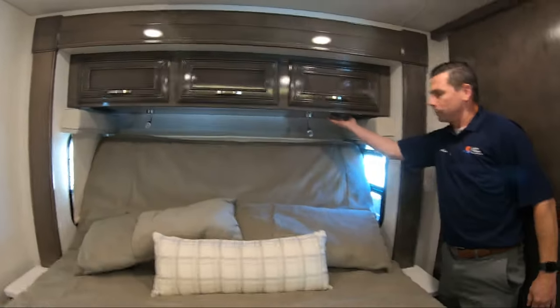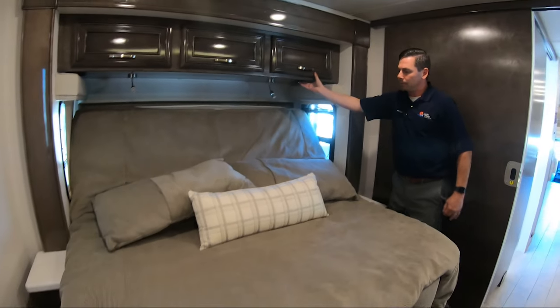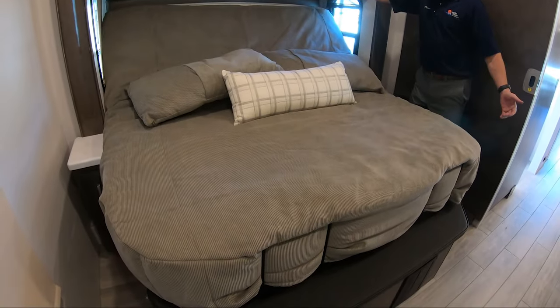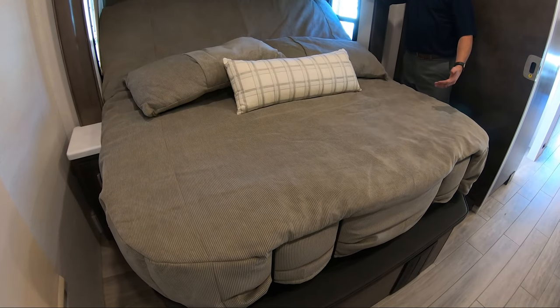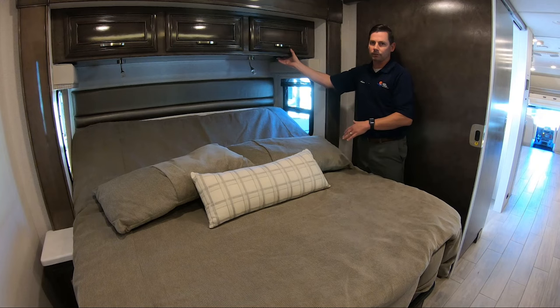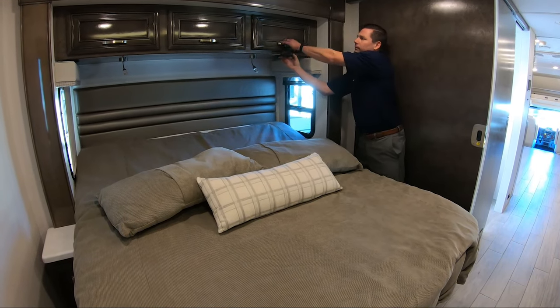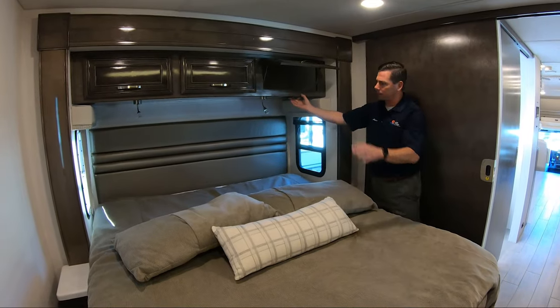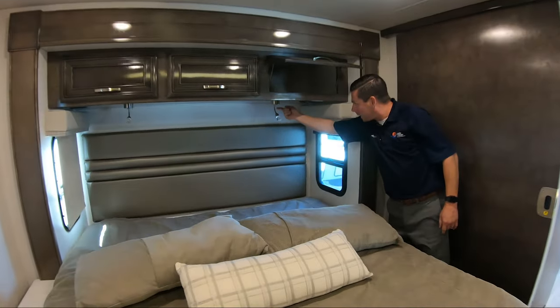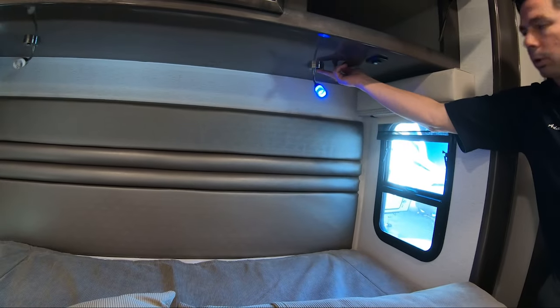The bed is in the up position — it's called a rest-and-read bed. We have a true king-size bed, 72 by 80 inches, with a big full-wall slide on the right side. When you close the slide-outs, you put the bed in the up position so you can have a true king-size bed and still close the slide. Jayco added a padded seat on the edge — sit down, take your shoes off, toss them in the closet. Hit a button and it lays flat. You can also adjust the angle slightly to help with snoring.